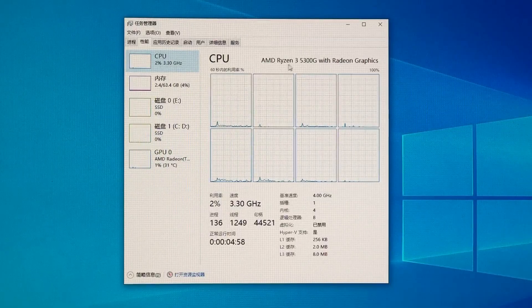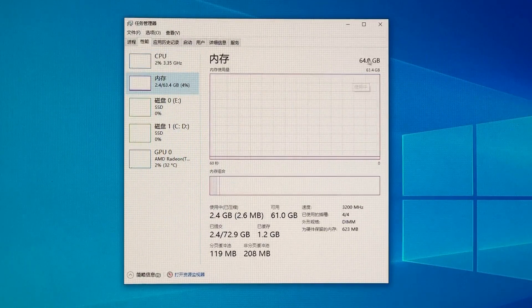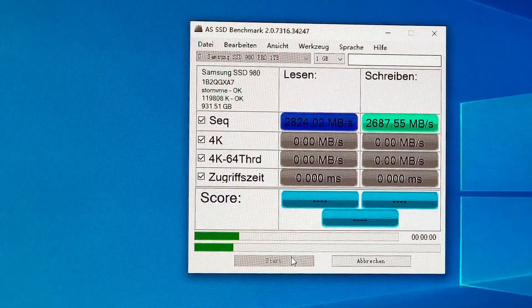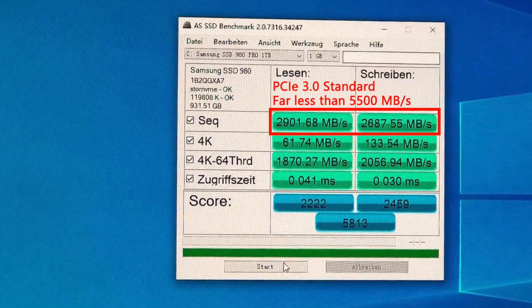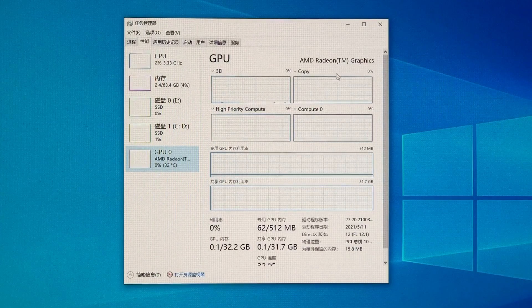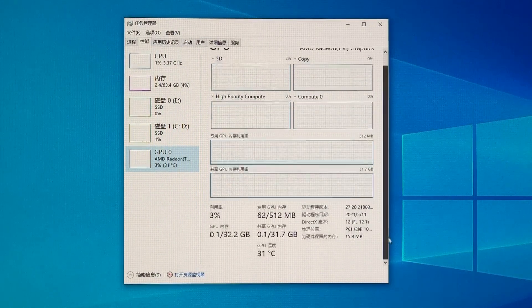From the Task Manager: CPU name 5300MG with Radeon graphics, 8 individual threads, base speed 4GHz, 64GB RAM with XMP running at 3200 speed. For the SSD, the 980 Pro — I have to highlight again that the 5000 series APU doesn't support PCIe Gen4 SSDs. The integrated GPU is Radeon graphics, sharing almost half of the RAM. Core temperature is pretty cool — we'll talk about that later.